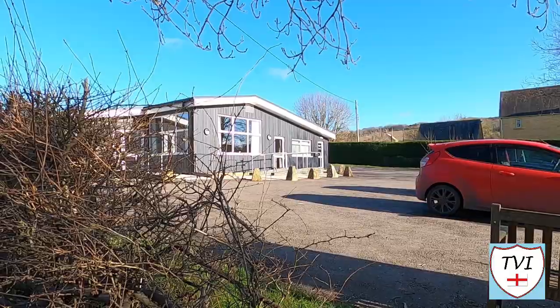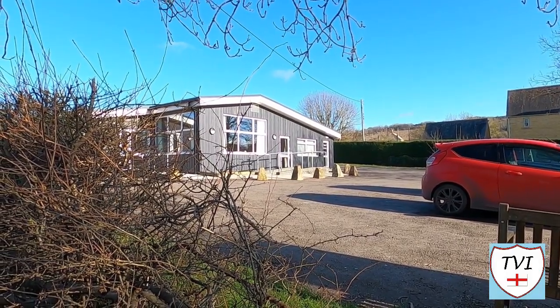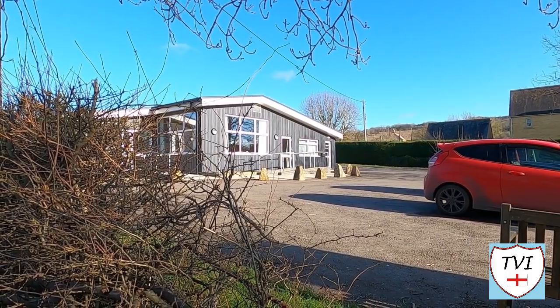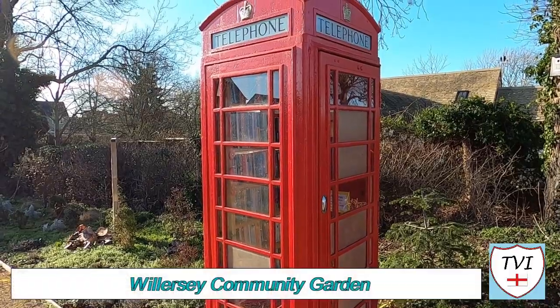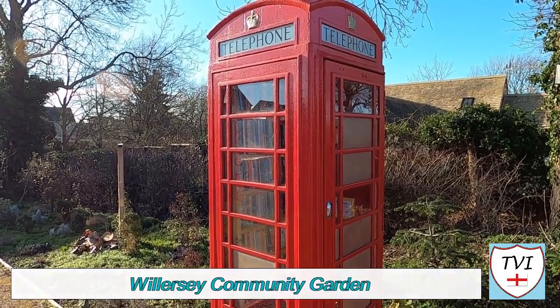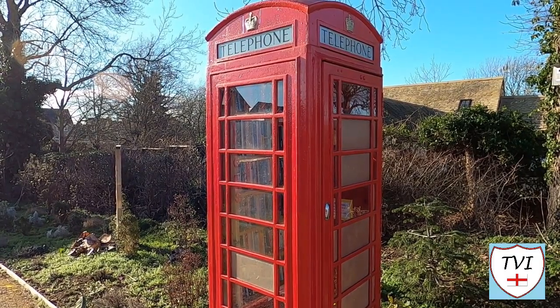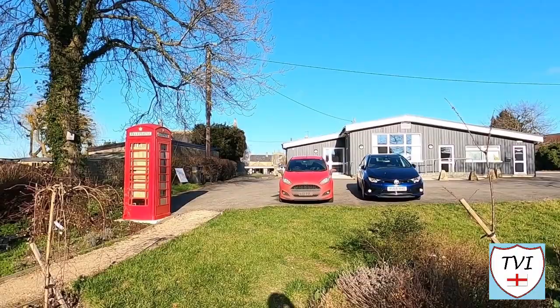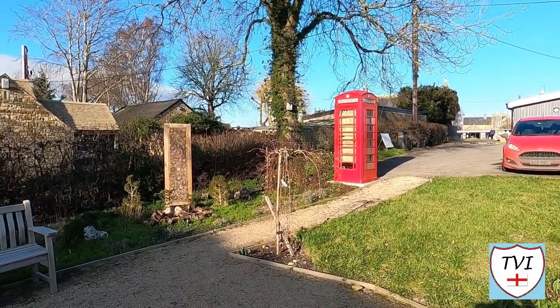The village hall features a full-size snooker table in a dedicated snooker room. I've got to be honest, I've not played in years, but if I'd have known that, I'd have loved to have a go. It also features a small community garden where there's an old red phone box — and again, it's a book exchange. The community garden is a beautifully maintained area where anyone can come to sit and enjoy the peacefulness. You wouldn't get that in Broadway.